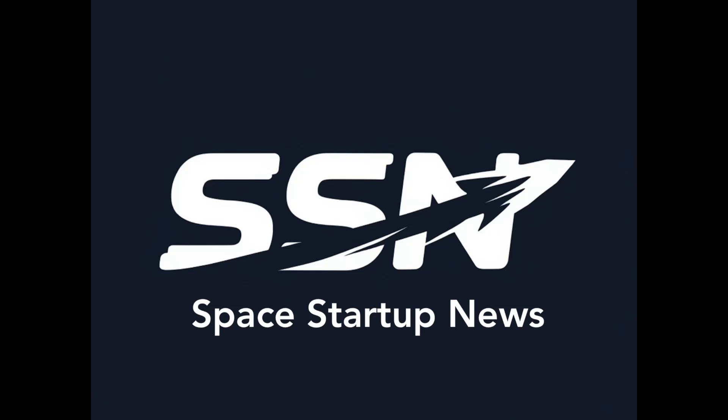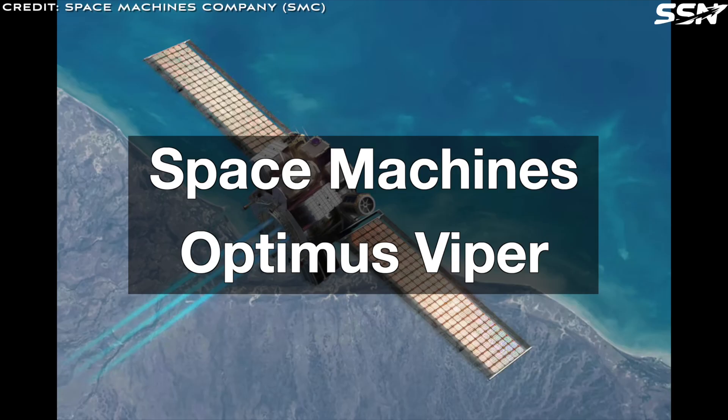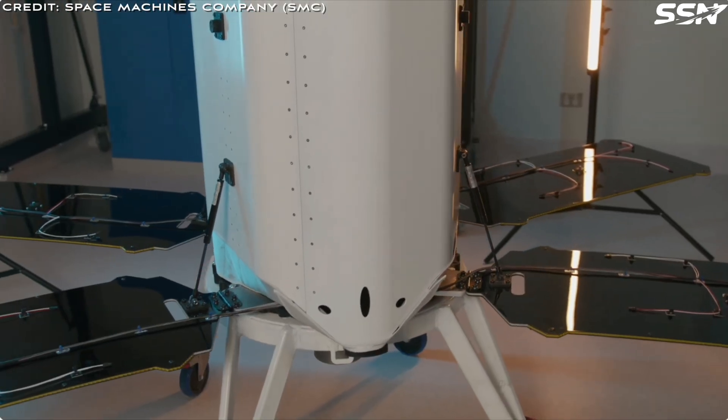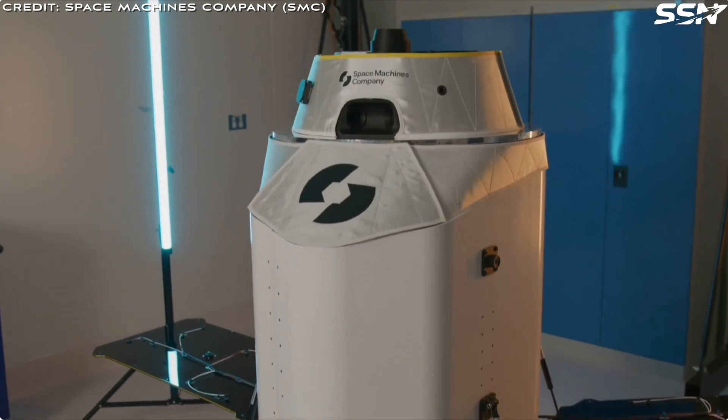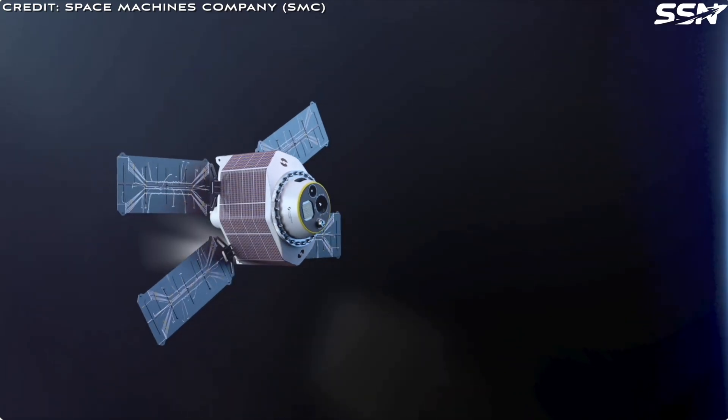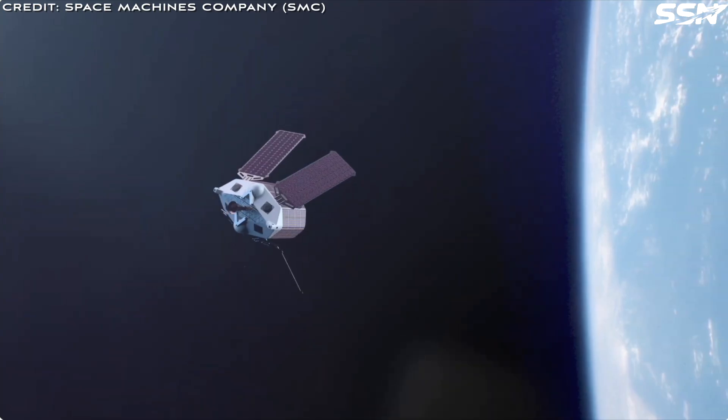In this week's Space News: Space Machines' Optimus Viper. Space Machines Company, or SMC for short, is an Australian space startup. They're working on satellites that can provide orbit-side assistance, as they call it — first responders that can monitor, assist, and protect space assets.